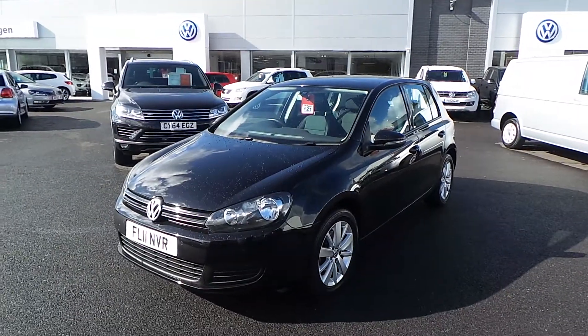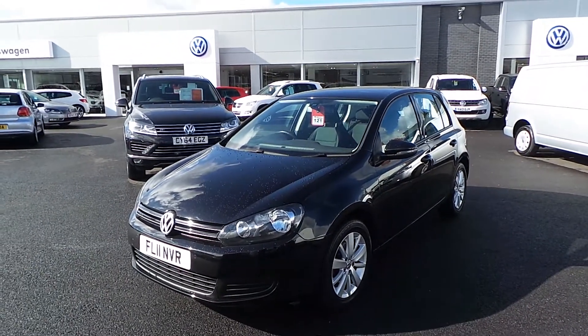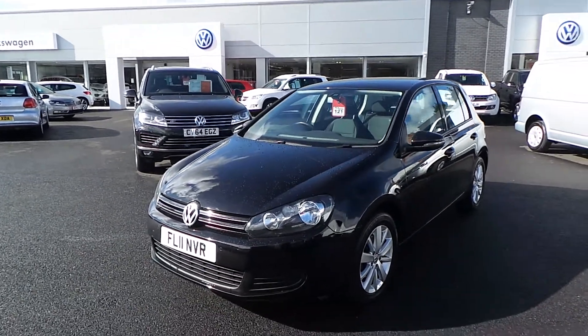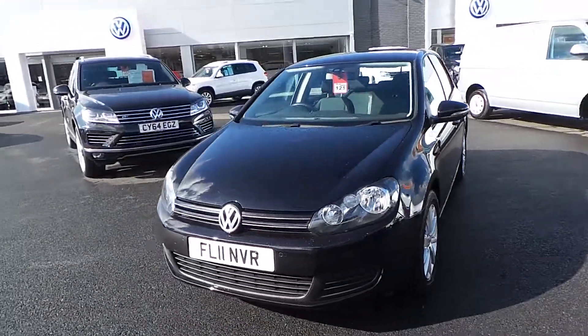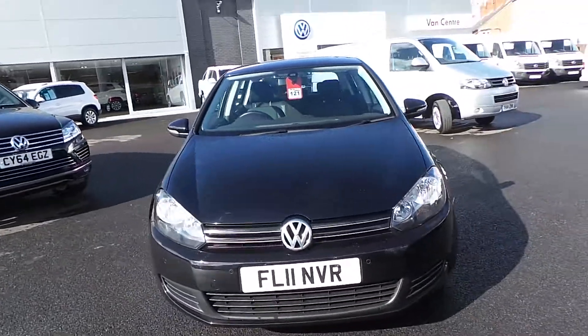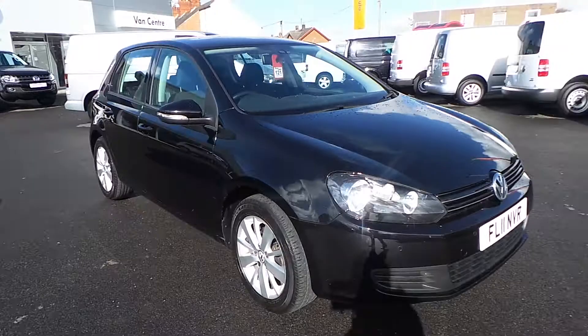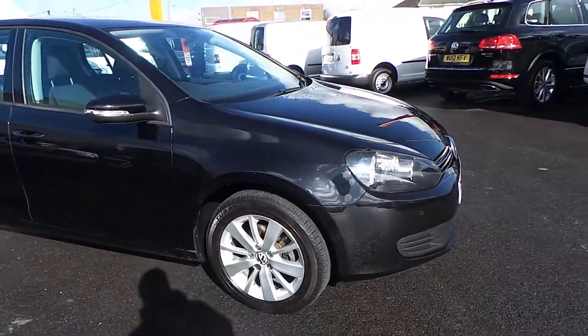Hi, thank you for watching this video of our Volkswagen Golf 1.6 TDI Match, registered in April 2011, that we have on sale here at Wrexham Volkswagen. Finished in the deep black pearl metallic paint, the car has got a full Volkswagen stamped service history and is in excellent condition.